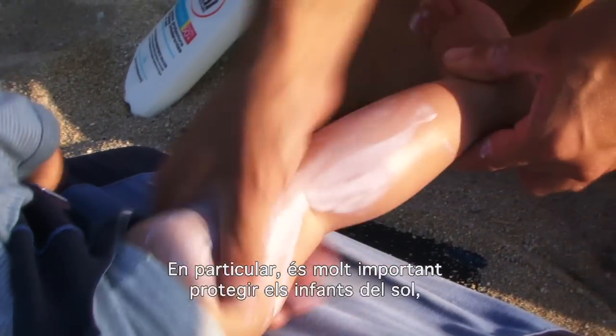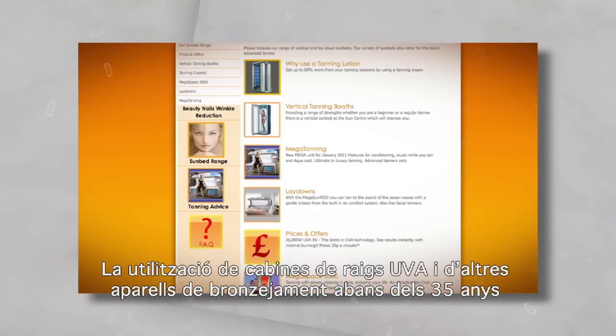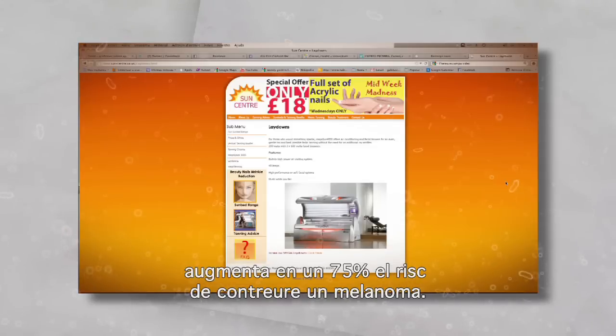It is especially important to protect children from the sun because frequent or severe sunburn during childhood doubles the risk of developing melanoma. Using sunbeds and other tanning machines before the age of 35 increases the risk of developing melanoma by 75%.